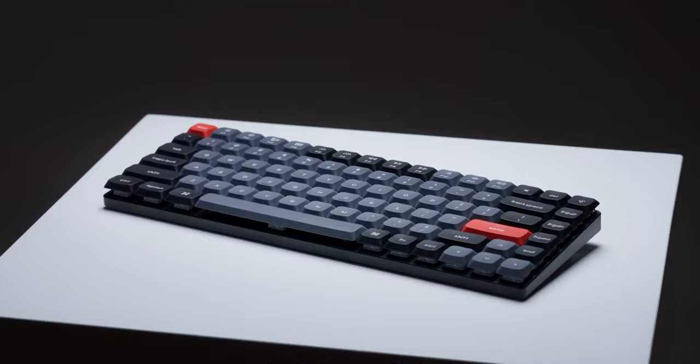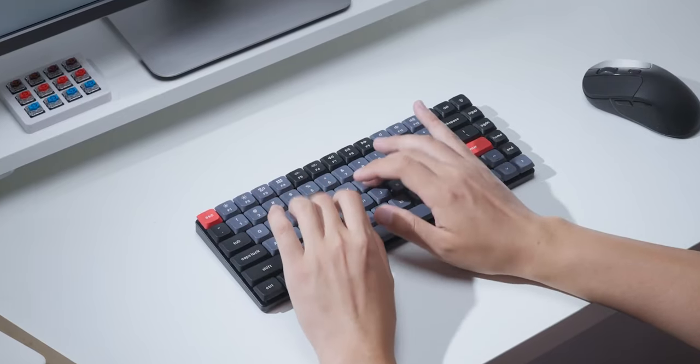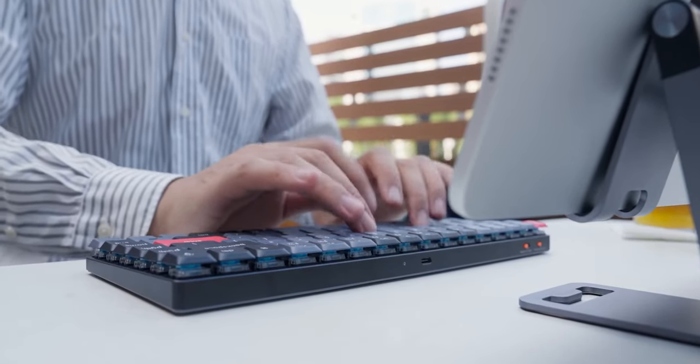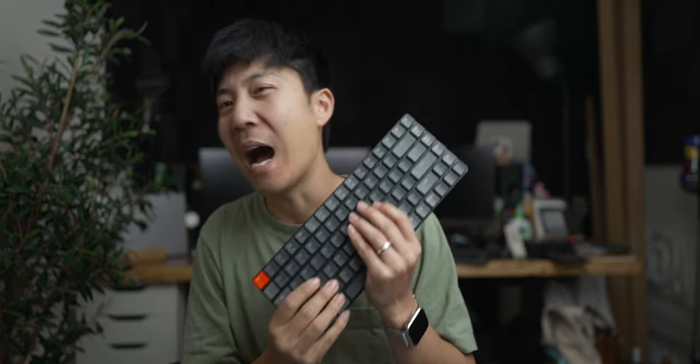Just a heads up for everyone watching this thinking that this keyboard sucks — it does not suck. It was made by enthusiasts who know what they're doing, plus it is hot-swappable, which the MX Keys isn't. So if you're a keyboard fanboy, this might be the one for you. I'm just telling you my experience as a non-keyboard guy.